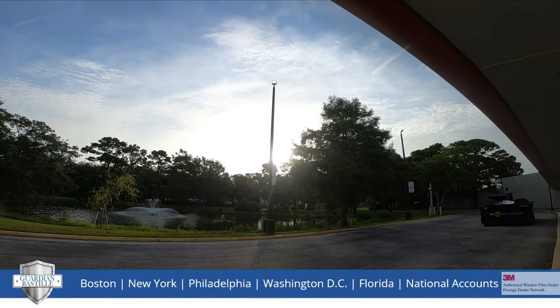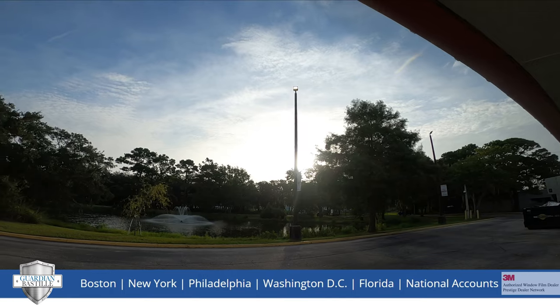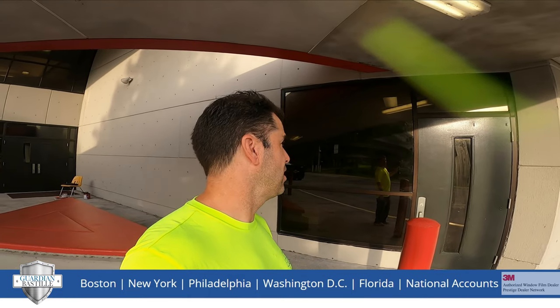Right behind me, we have an example of a completed window that's been installed with solar safety and security window film. The solar version of the safety product gives you two benefits. First, it helps cut out the heat from the sun that you can see pouring in here. It's going to reduce eye strain on the students or teachers if they're trying to focus on a blackboard, whiteboard, computer screen, or their books. And it will also help save energy by reducing the sun's solar heat gain from coming through.